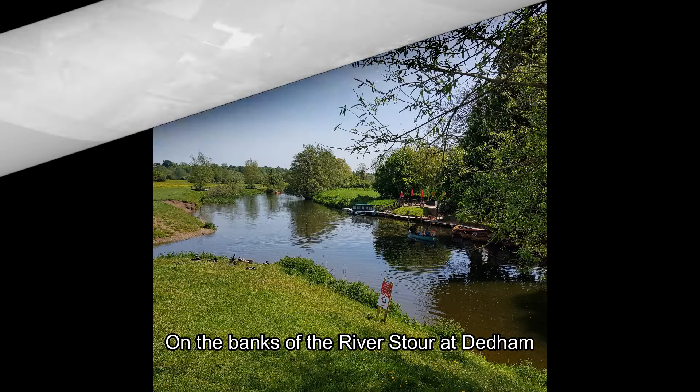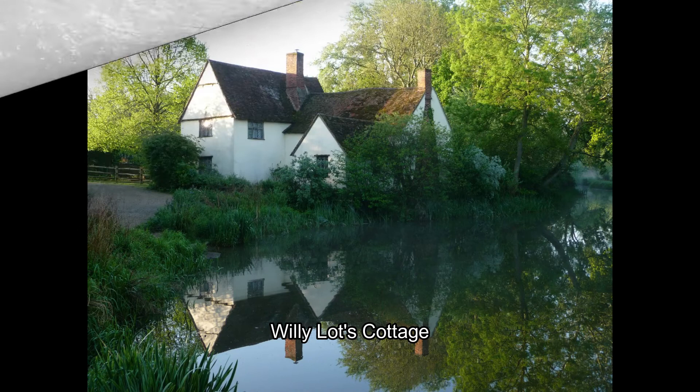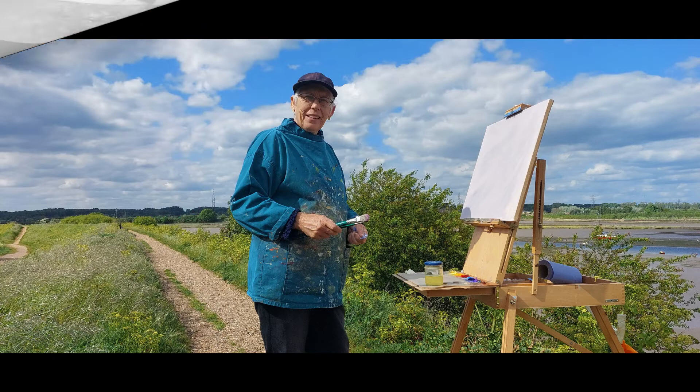We'll also be sketching further afield down at the River Stour at Dedham, where you get lovely views famously painted by various artists over the years. Or relax in the gardens and sketch and paint. Willie Lott's Cottage is a 20-minute walk across the meadows.